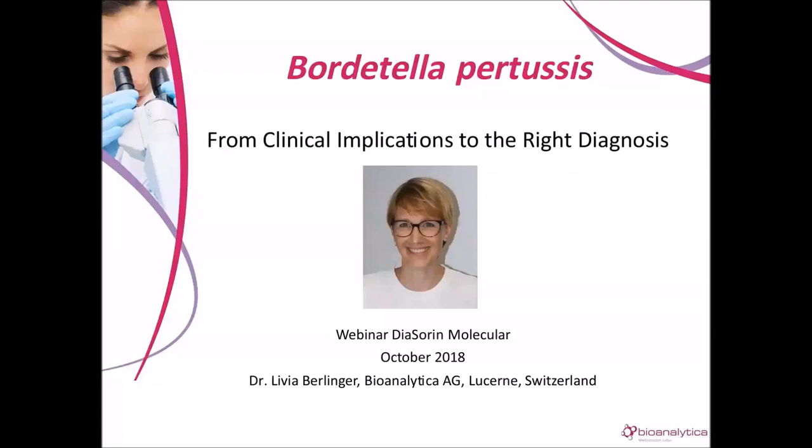Hello, everyone, and thank you for joining us for the presentation from Clinical Implications to the Right Diagnosis, given by Dr. Olivia Berlinger.